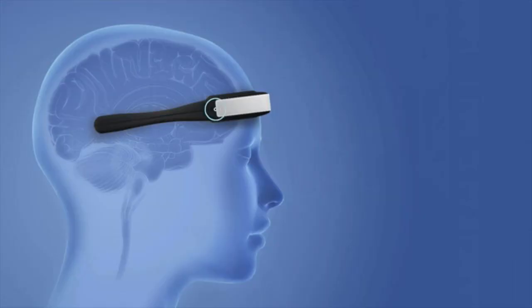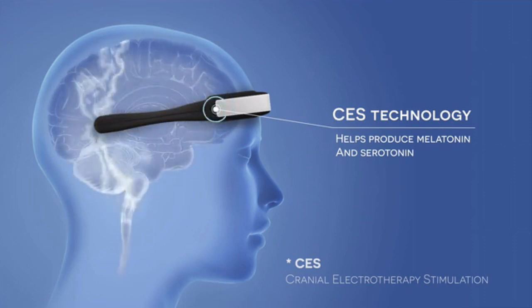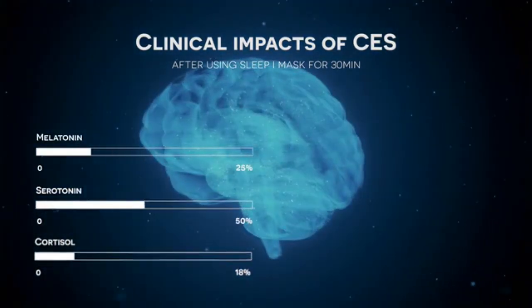People waste a lot of money visiting the insomnia clinic. Sleep Eye Mask is a product you can use at home, which keeps the cost down and helps you have a happier and healthier life. Two electric poles send electric stimuli to your brain, which produce melatonin and serotonin to help you fall asleep. This electricity is harmless and is already produced in your brain.